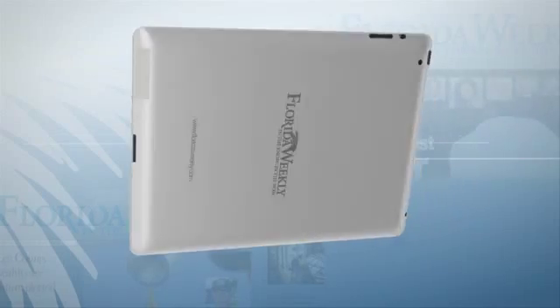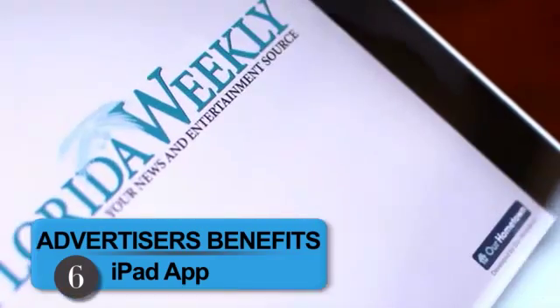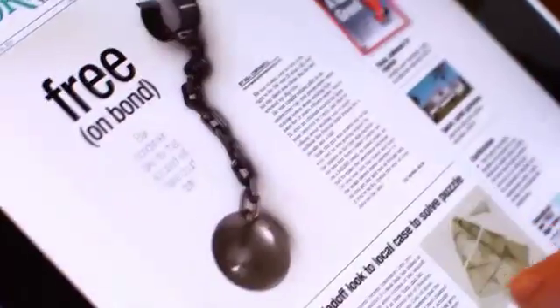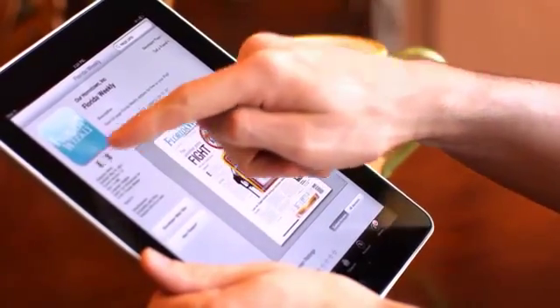And finally, one of the newest additions is Florida Weekly's iPad app, available in the App Store. This free download displays your high-resolution ads adjacent to our editorial content for those who receive Florida Weekly on their mobile devices. This tool is quickly becoming a valuable resource for today's digital generation.